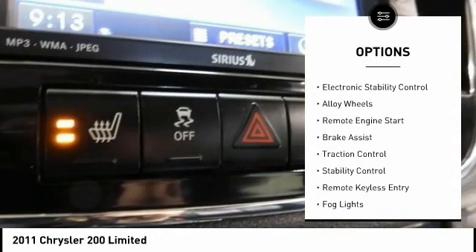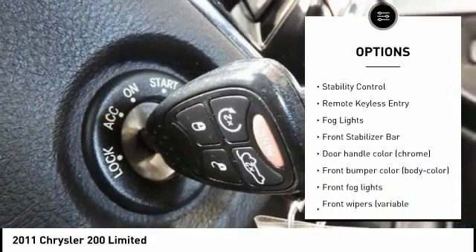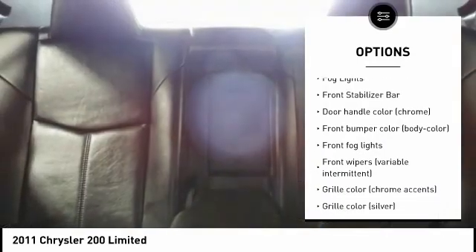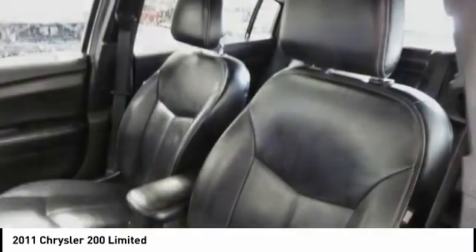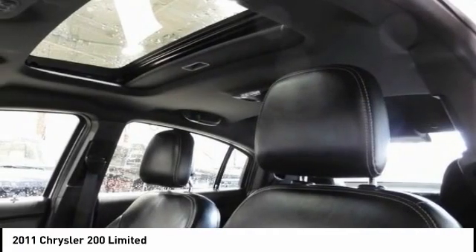Tire pressure monitoring system, electronic stability control, alloy wheels, remote engine start, brake assist, traction control, stability control, remote keyless entry, fog lights, front stabilizer bar.